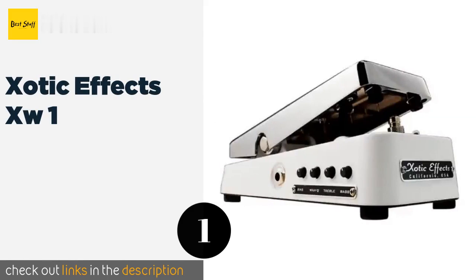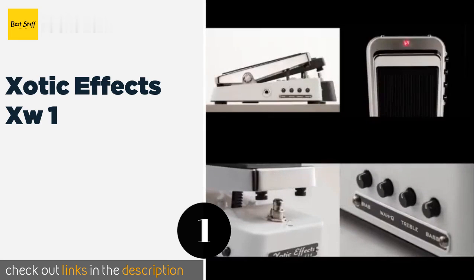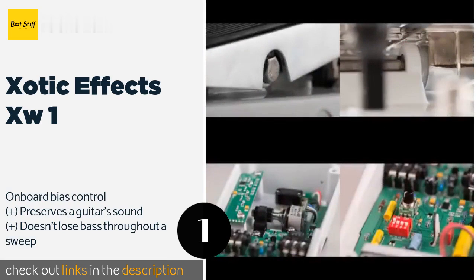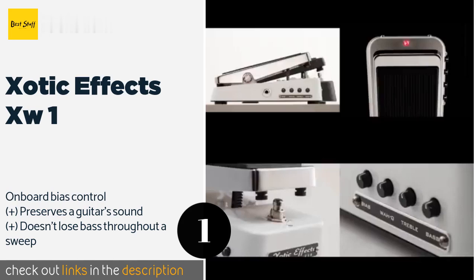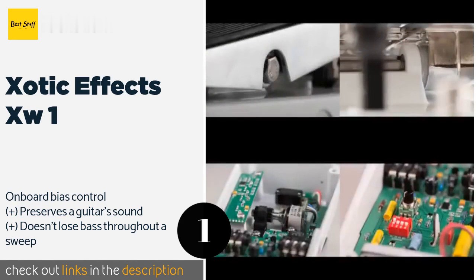The number one is the Exotic Effects XW1. The sleek looking, great sounding Exotic Effects XW1 offers a huge range to produce smooth and shallow vintage sweeps all the way up to long and wide sweeps, so there aren't many sounds it can't accomplish. Its treble and bass controls are also extremely responsive.